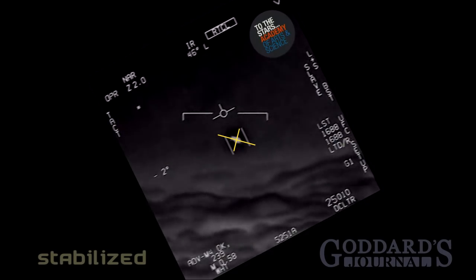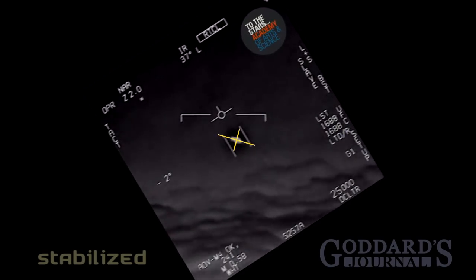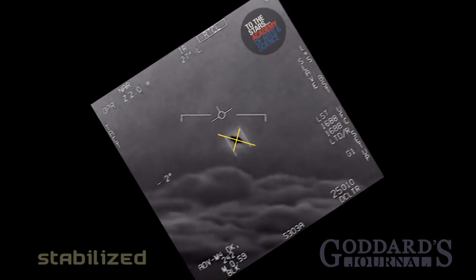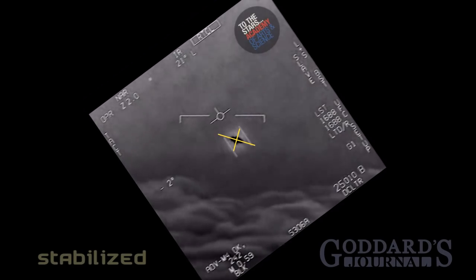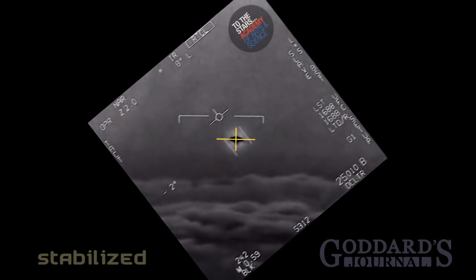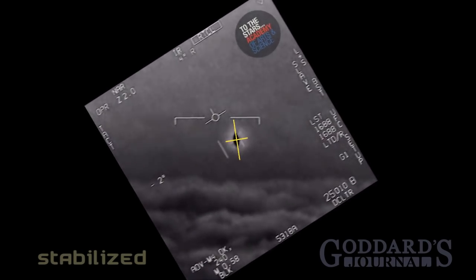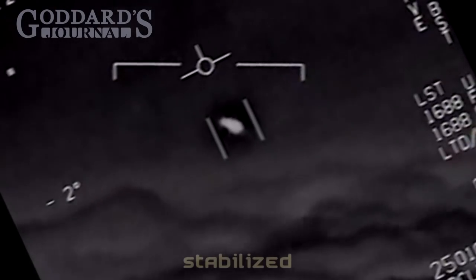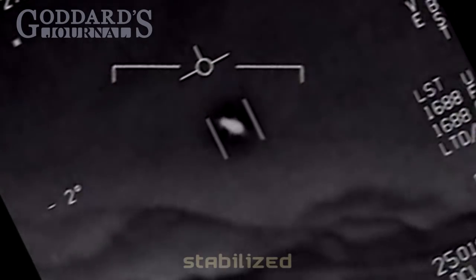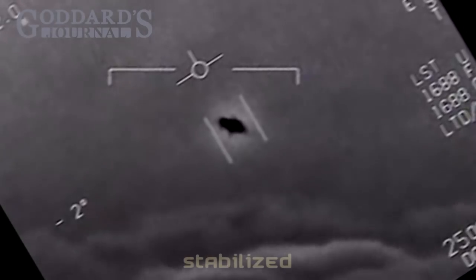Oh my God. Look at that thing — it's rotated. Dude, that is a fucking drawing, bro. There's a whole fleet of them, look on the ASA. My gosh! They're all going against the wind. The wind's 120 knots from the west.